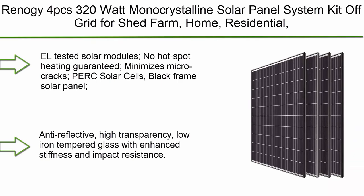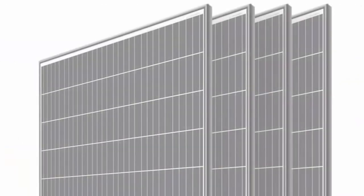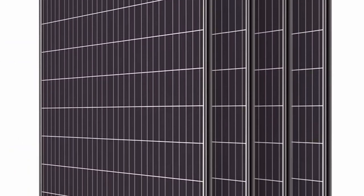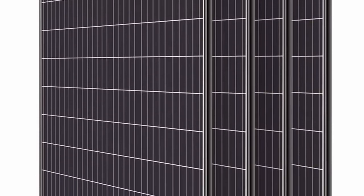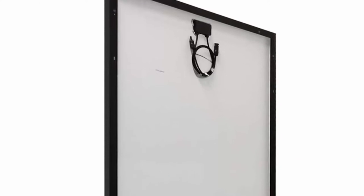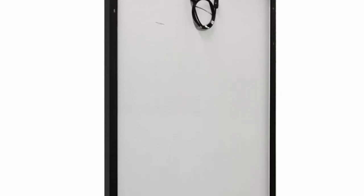Number 1: Rinaudi 4 PCS 320W Monocrystalline Solar Panel System Kit Off-Grid for Shed, Farm, Home, Residential, and Commercial House — 320W, 4 pieces. EL-Tested Solar Modules. No Hotspot Heating Guaranteed. Minimizes Micro Cracks. PERC Solar Cells. Black Frame Solar Panel. Low Power Loss in Cell Connection.